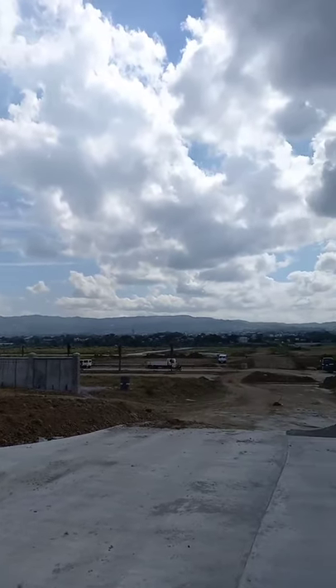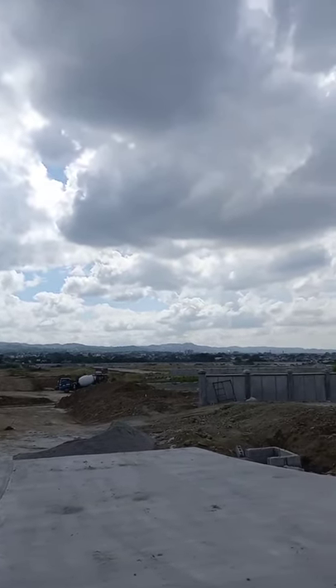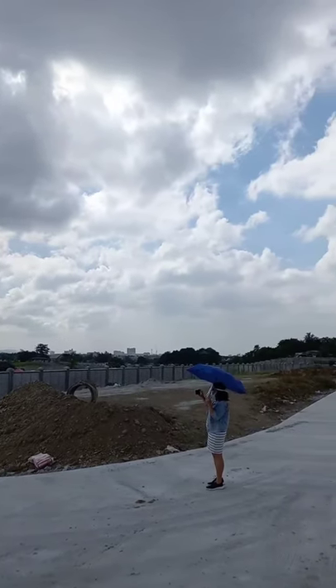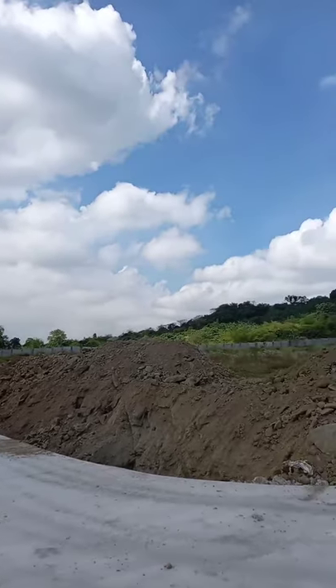Over there is the Marikina side. There will be two clubhouses — one for Quezon City and the other at Marikina.